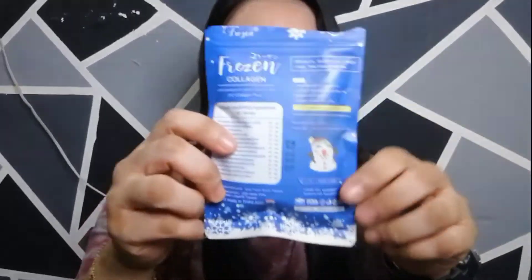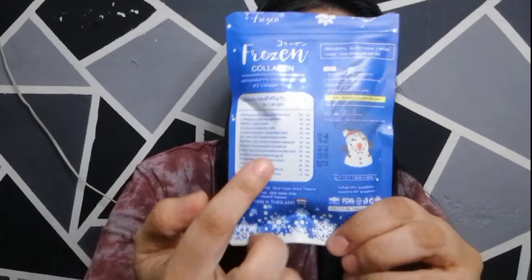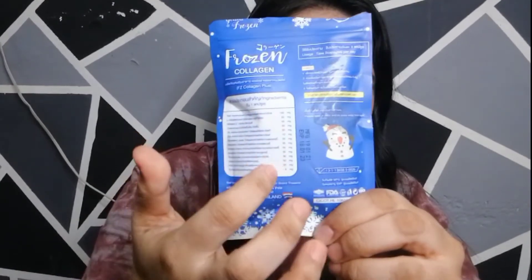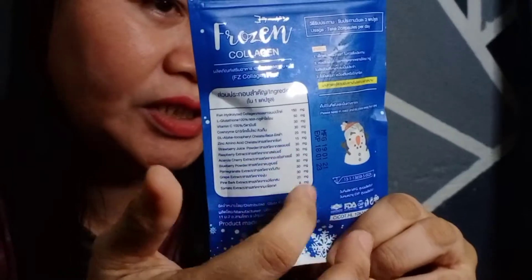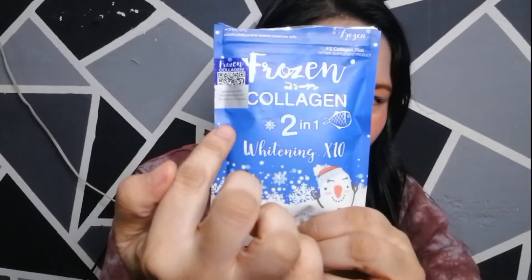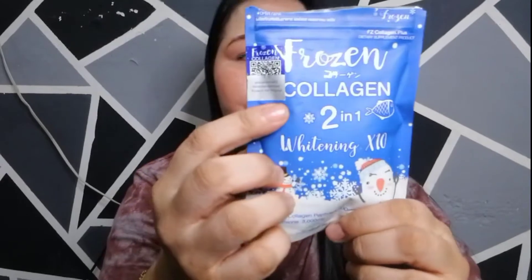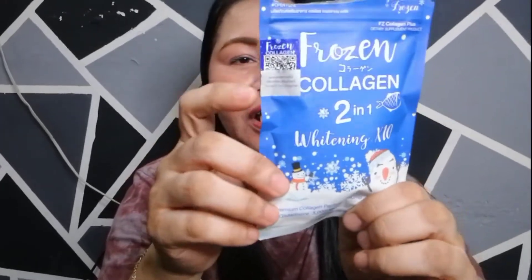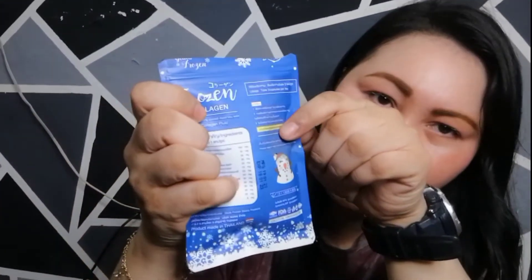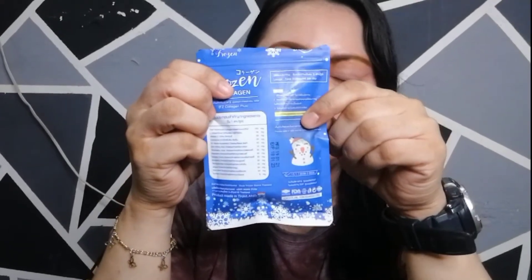Kung gusto nyo pang malaman yung ibang content nito, meron siyang nakalagay dito sa likod — yung ibang mga laman ng frozen collagen. Itong pack ng frozen collagen, kung makikita nyo, itong pack ngayon is meron na siyang bagong QR code na nakalagay. Ang paggamit ng frozen collagen is naka-indicate dito is 2 times a day — pwede siya sa umaga at pwede siya sa gabi.